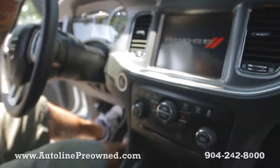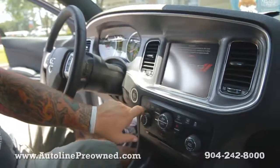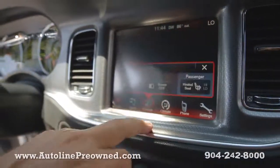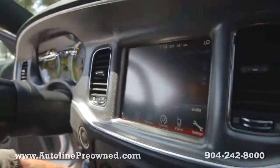Push start. I'm going to show you this Uconnect system here. Got heated seats for the driver and the passenger, everything's touch screen — your climate, your seating controls, your iPod, dual climate control settings here.